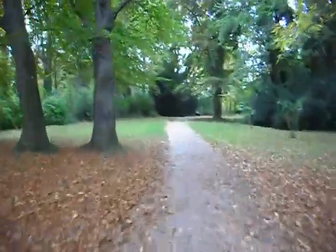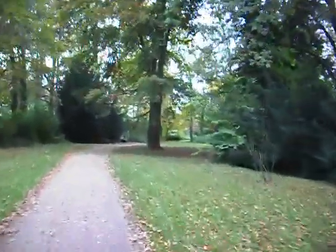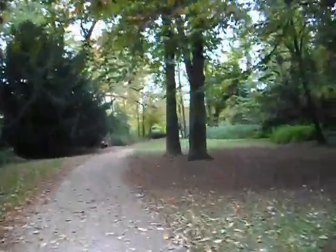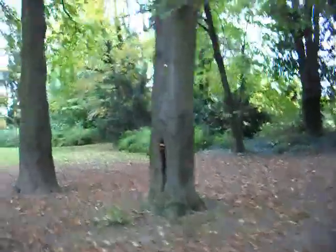It's not so bad. A squirrel! I'd like to zoom in on that squirrel but I can't — not while I'm on the bike.